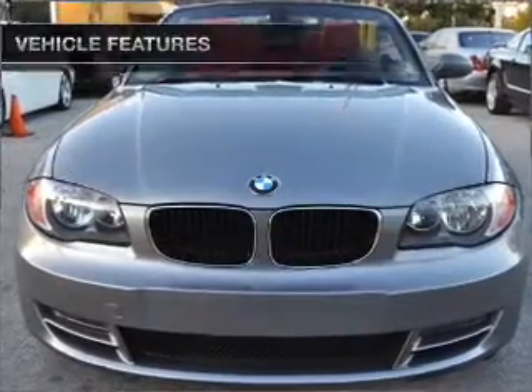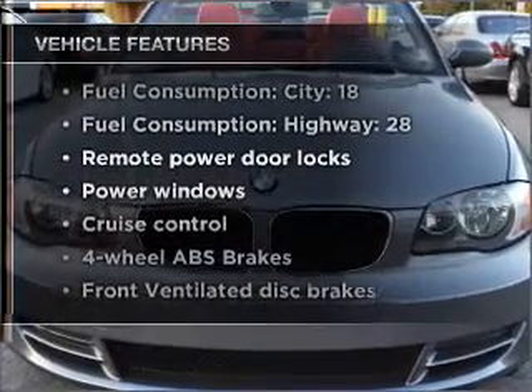The anti-lock braking system will keep you safe on the road. Plus, enjoy these notable features that are included in this vehicle.